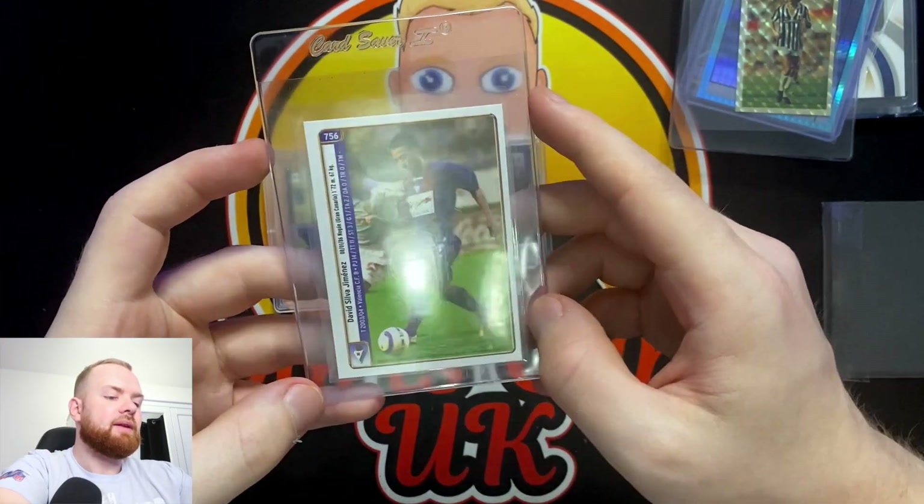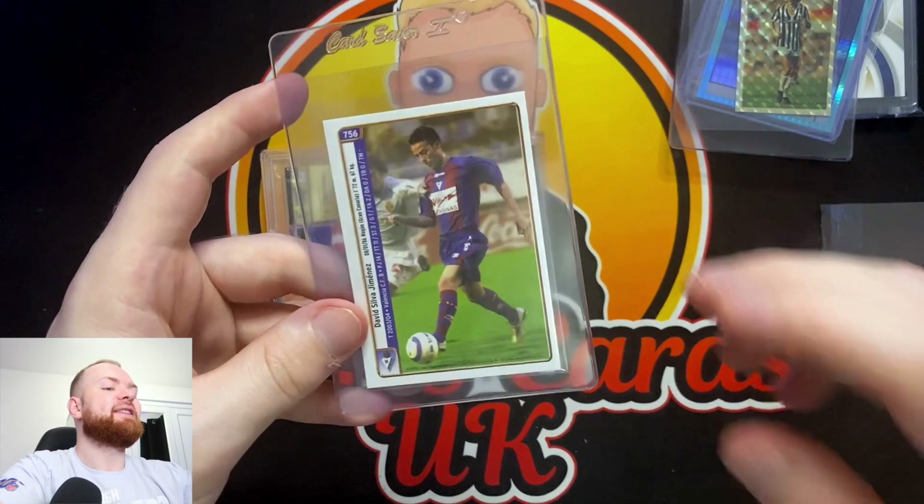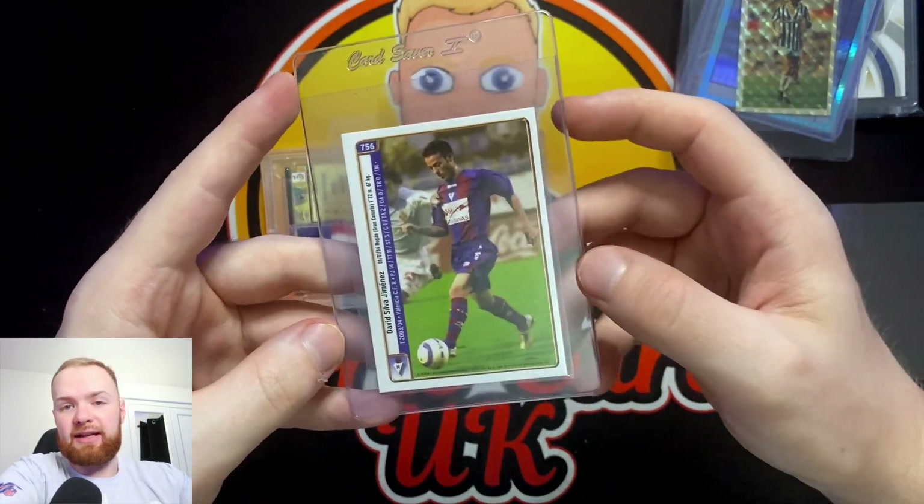It's a double-sided card, so don't get caught out. I always thought that when you grade something with SGC or PSA, one of the reasons they ask you to fill out a form is it would be an absolute nightmare if you had Michel Platini on one side and David Silva on the back with the wrong side labelled. That's why you do submission forms for grading, because in situations like this you need to specify which side is the front.